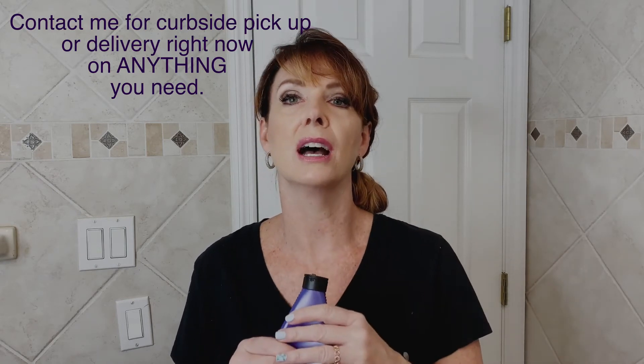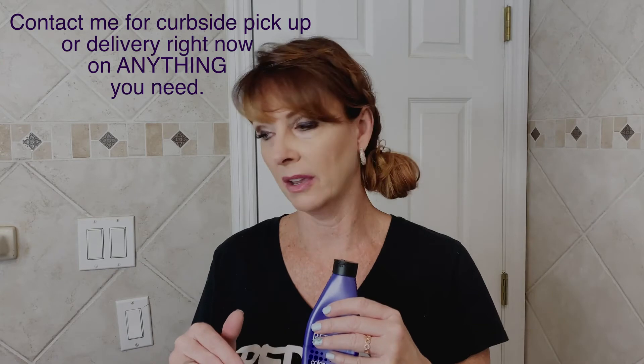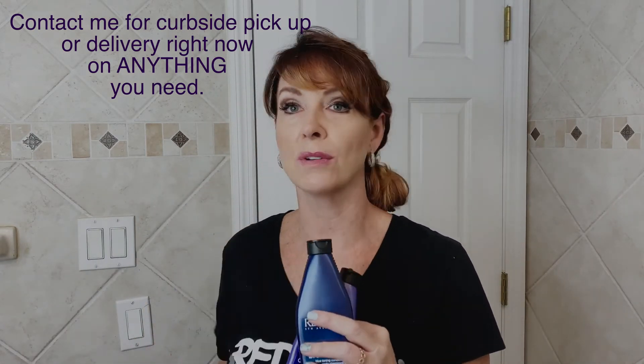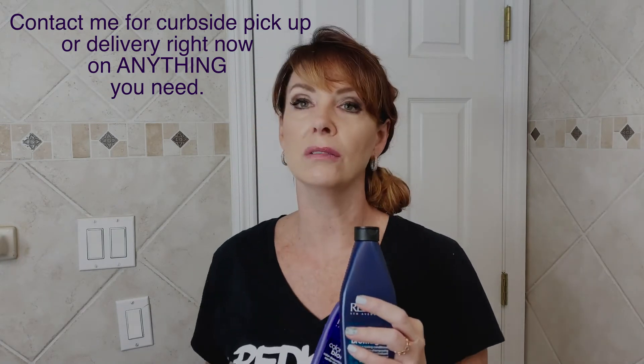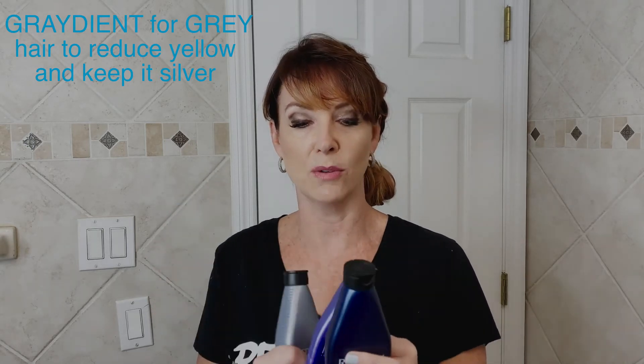So if you're feeling brassy or warm and you're blonde, you're going to use Blondage to correct unwanted warmth. If you're brunette, you'll use Brown Lights. If you have very light or natural gray hair, they also have Gradient — this one is for silvery tones for the lighter shades. So if your hair is super light and you want to remain silver, that's your third choice. Between these three, you have toning and color correcting shampoos you can do at home.